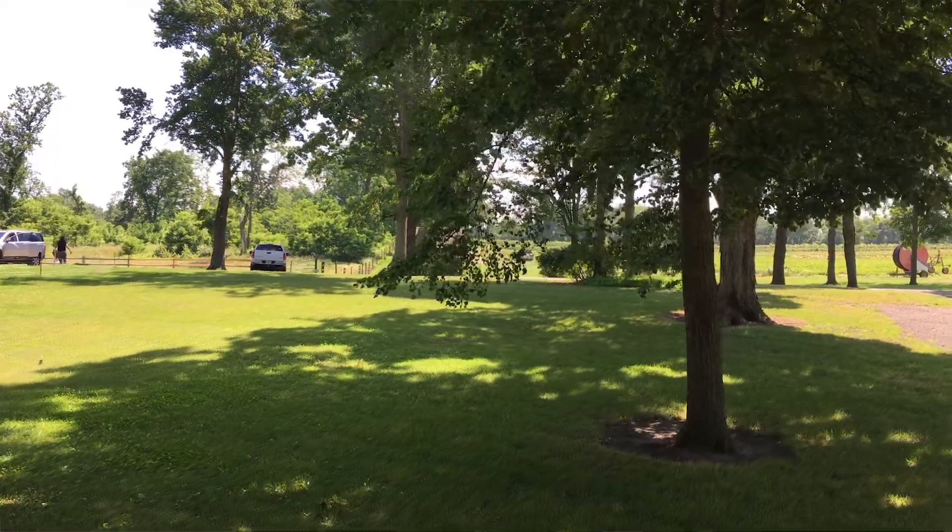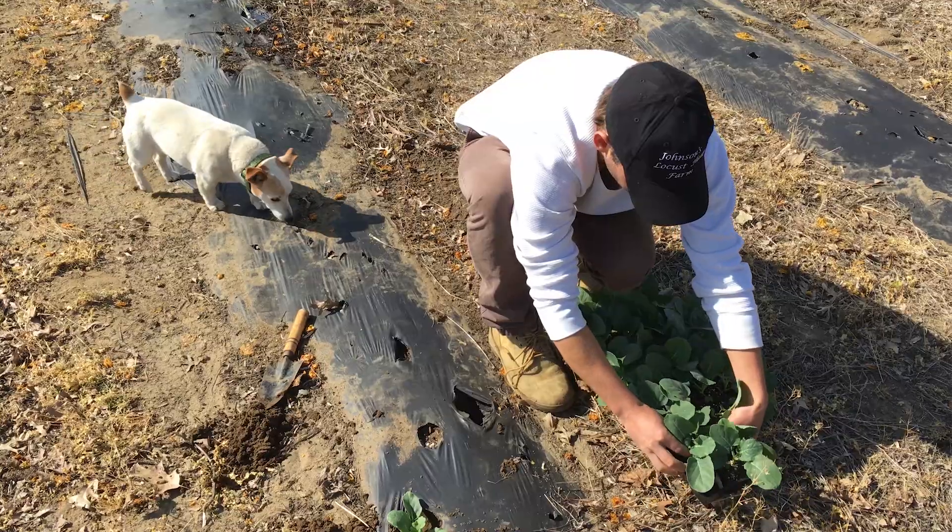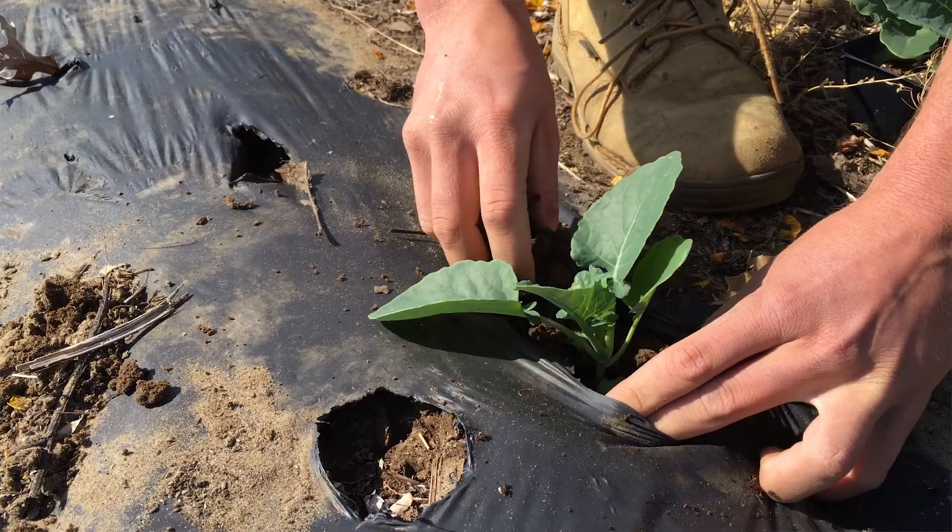On the farm tour, we'll tell you a little bit about the crop, how it's planted, and how it's harvested. You'll be able to see all the variety of crops we have growing, and the best part is you'll get to pick what's in season.